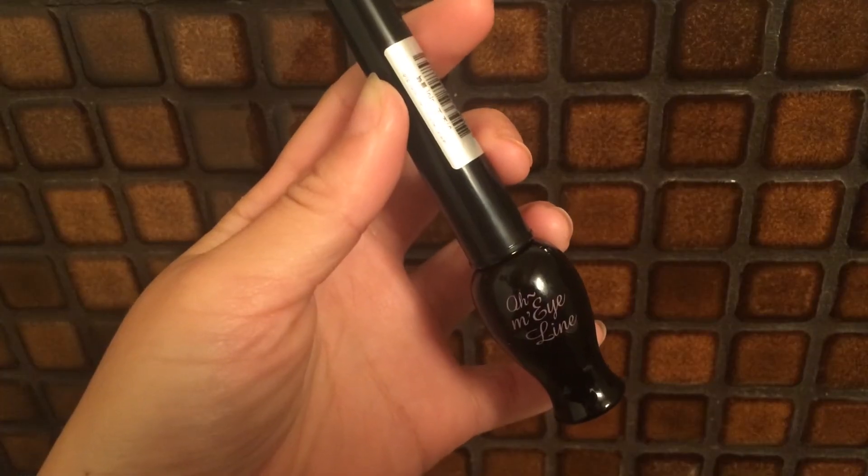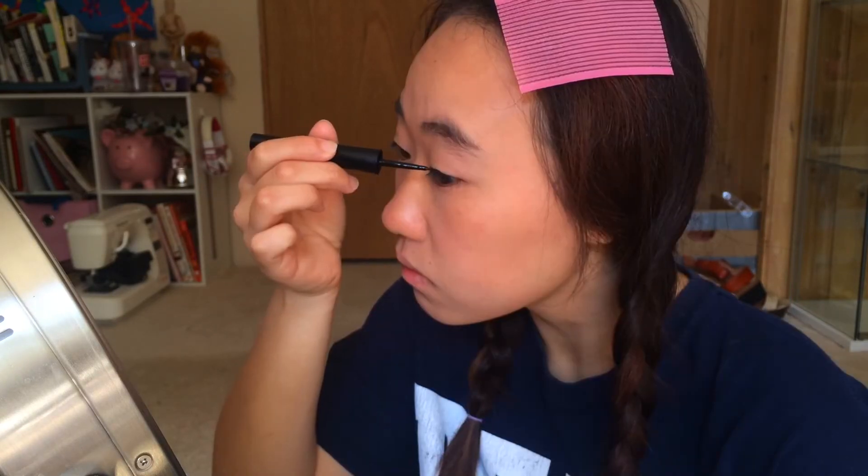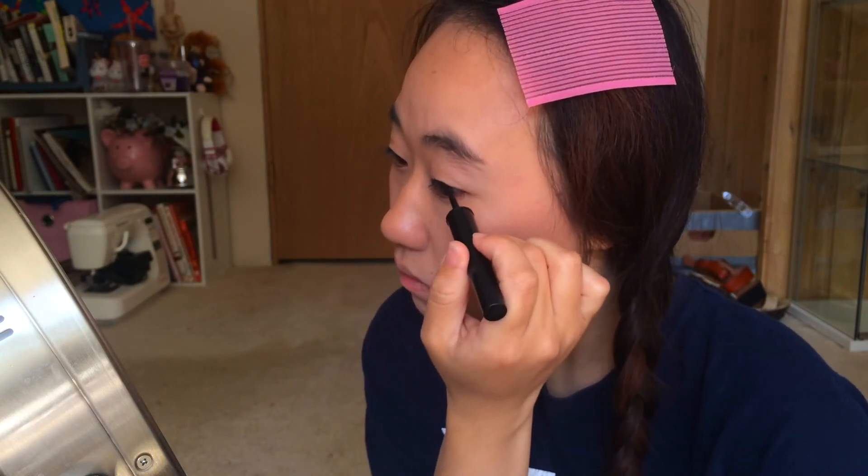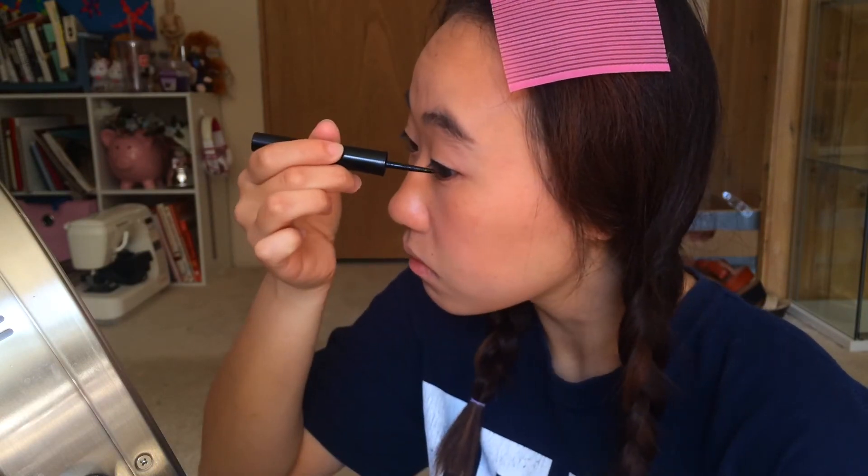For my eyeliner I like to use the Oma Eyeliner from Etude House, and I'm basically tightlining — nothing fancy, no cat liner, no wing liner. Just tightlining my eye.